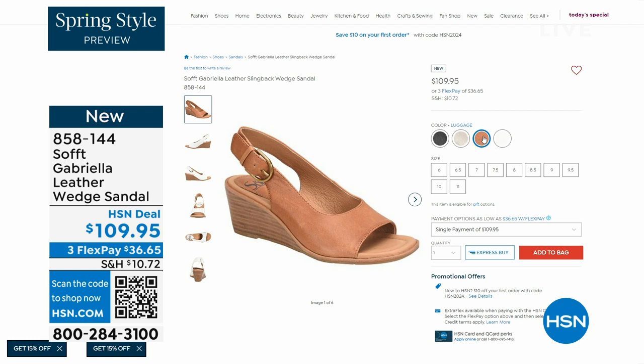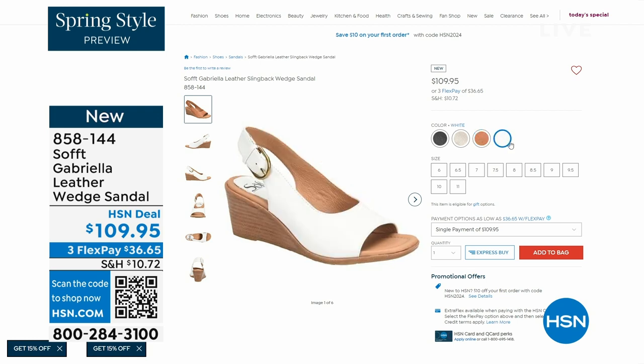The heel height on that is two and a half inches. So again, anything under three inches you can basically run a marathon in. Just kidding! But those are coming up.